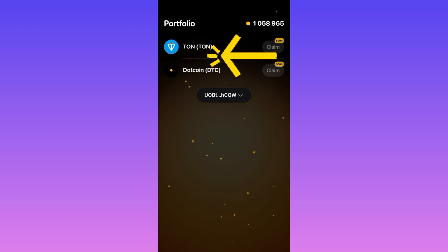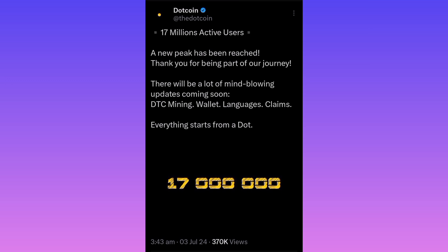In the app it says 'Claim' but 'Soon,' and if you look up towards TurnKeeper it also says 'Soon.' So let's go over to the Twitter/X page and check what's happening. Here we are on the X page and we can see they've reached a milestone of 17 million active users. The message says: 'A new peak has been reached, thank you for being part of our journey — there will be a lot of mind-blowing updates coming soon.'